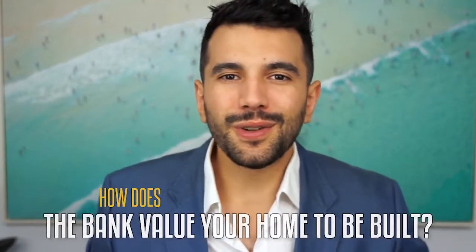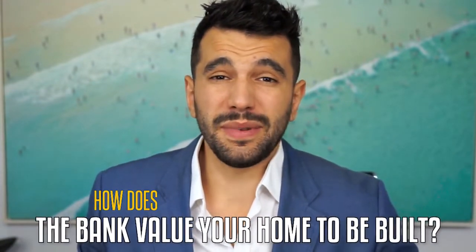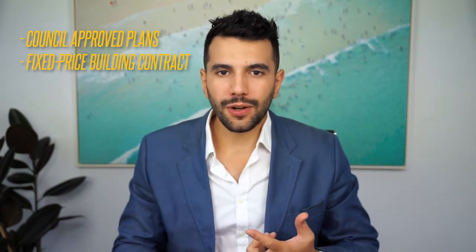How does the bank value your home that's about to be built? To approve a construction loan, your mortgage broker will arrange an as-if-complete valuation. This means the valuer will complete a valuation not on what the property is worth today as a vacant block of land, but what it's going to be worth once it's done. To arrange this, your mortgage broker will need documents like the council-approved plans, the fixed-price building contract, the specifications, and any other quotes for extras like a pool or solar panels.